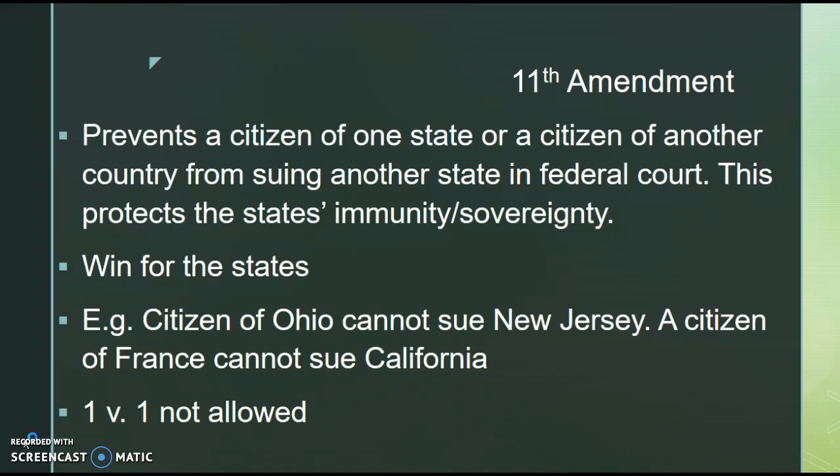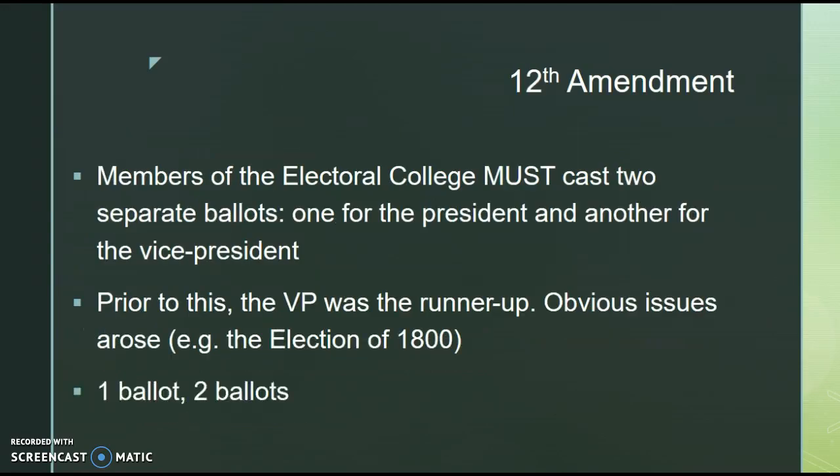A good way to remember the 11th Amendment is that it is 1v1 — you can't have a citizen of one state suing another one, so 1v1 is not allowed. I will say the 11th Amendment I can't really ever recall ever showing up on an APGov exam, but just have it in your back pocket just in case.